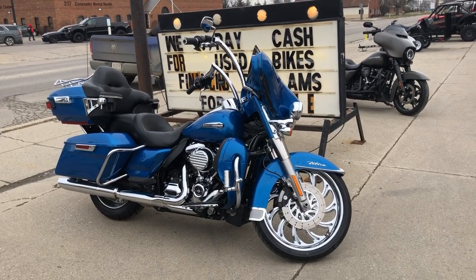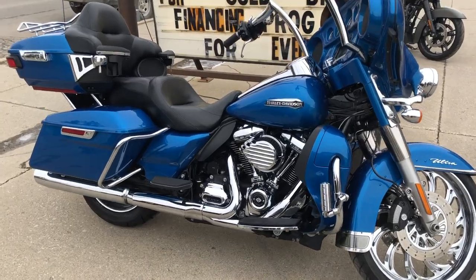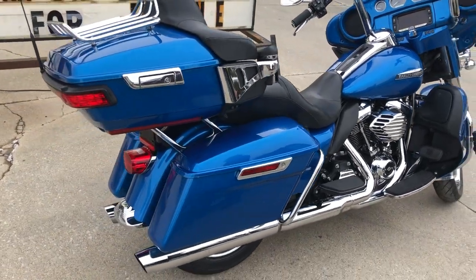Hi guys, ApprovalPowerSports.com here. We have a used Harley Ultra Classic for sale with a 21-inch chrome wheel. Look at that wheel and look at all the chrome dripping off the motor. This Ultra Classic will turn heads everywhere you go.